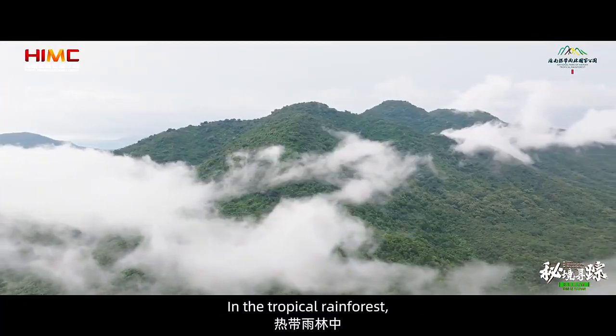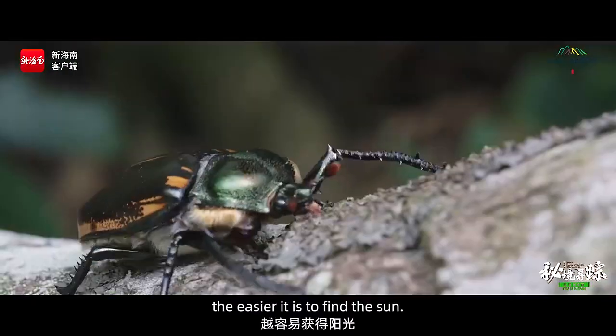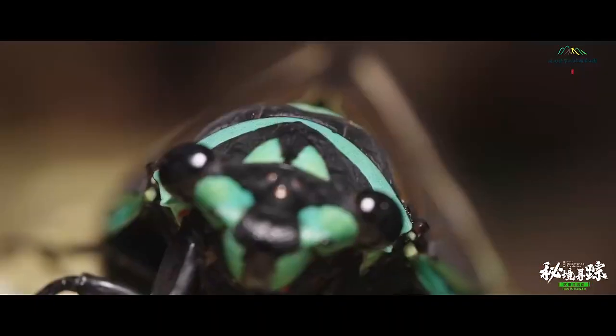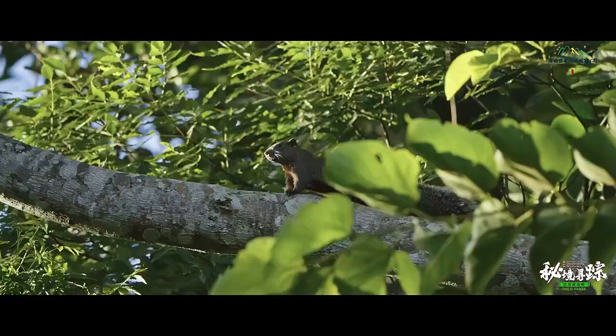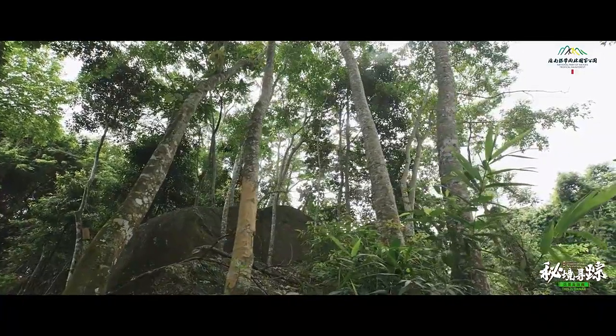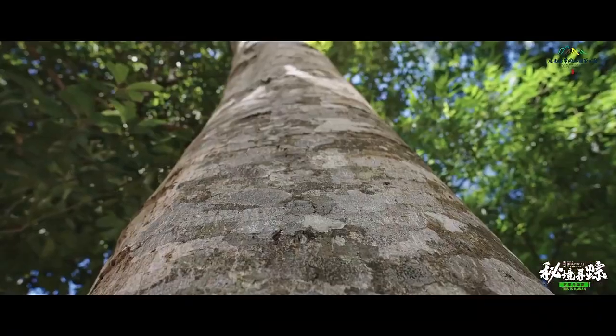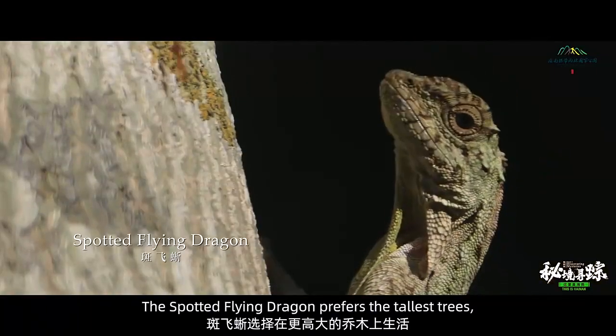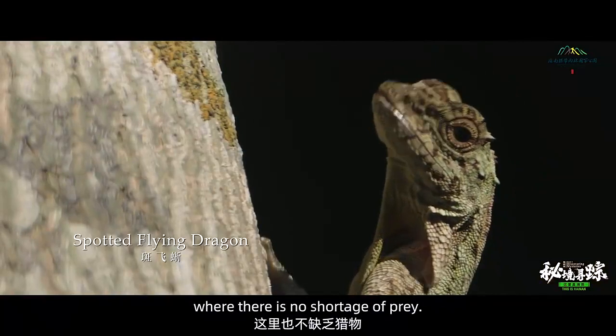In the tropical rainforest, the higher you climb, the easier it is to find the sun. The spotted flying dragon prefers the tallest trees, where there is no shortage of prey.